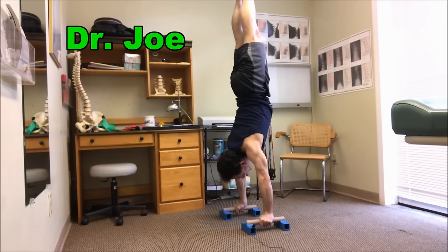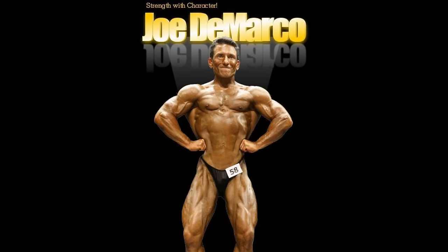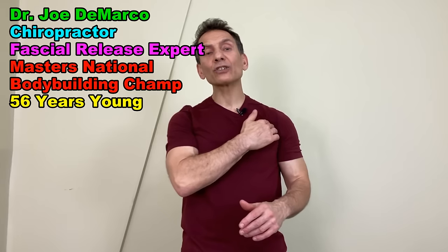Is your shoulder killing you after your chest workouts? Then you should check out this video. I'm Dr. Joe DiMacchio, chiropractor and owner of Okramed Health. I'm sure there's a lot of you out there that have experienced anterior shoulder pain following a chest workout.